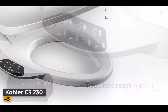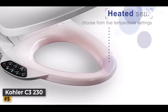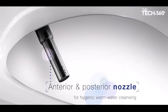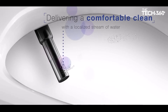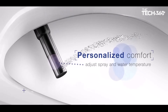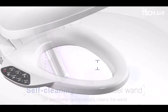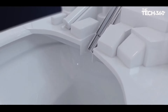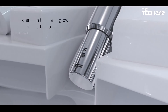Enjoy personalized cleansing with both front and rear wash modes, delivering warm water for ultimate comfort. Adjust the water temperature and pressure to your liking, and choose between oscillating or pulsating spray for a tailored experience. Take control with the touch screen remote control, which offers convenient access to all functions. With two programmable user presets, you can easily customize settings to suit your preferences.